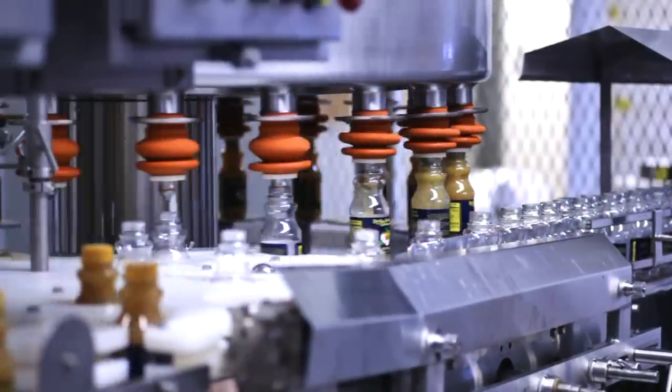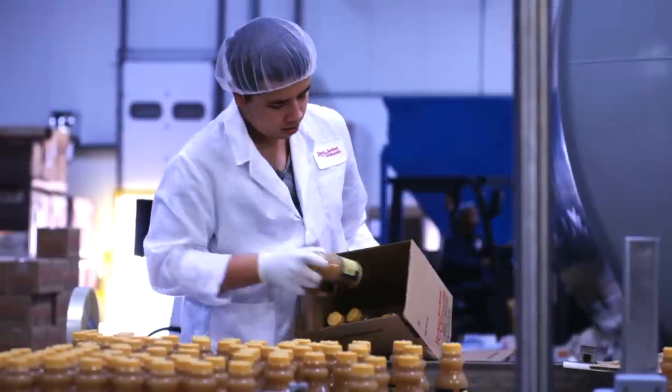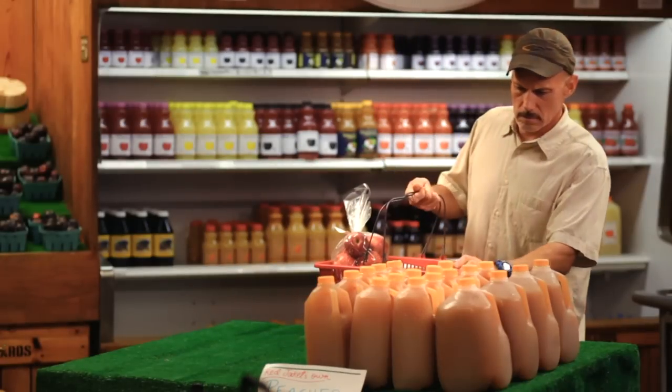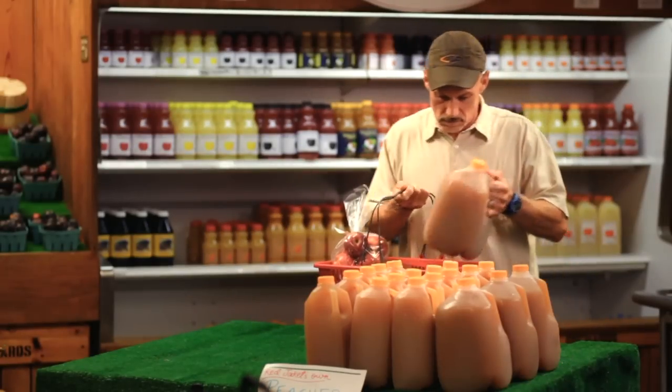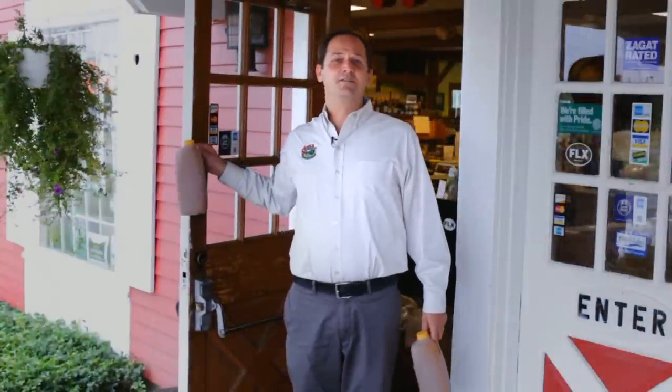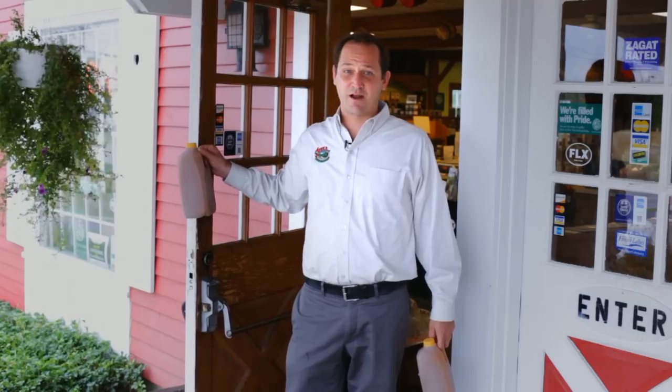It's bottled cold, quickly boxed, and shipped cold as well, all to maintain ultimate freshness and flavor. So when you get your apple cider, you know it's going to be healthy, safe, delicious, and fresh.